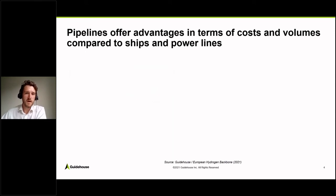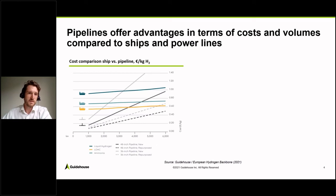Comparing hydrogen pipelines versus shipping: for distances up to basically 6,000 kilometers, repurposed pipelines are the cheaper option compared to shipping. If you look at new pipelines, then shipping becomes a viable option at around 3,500 kilometers in distance.